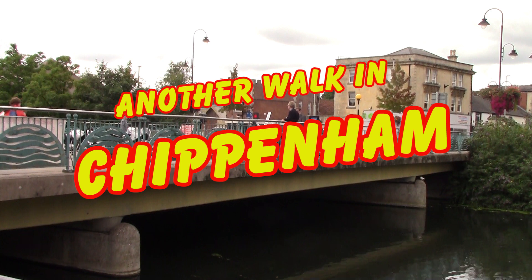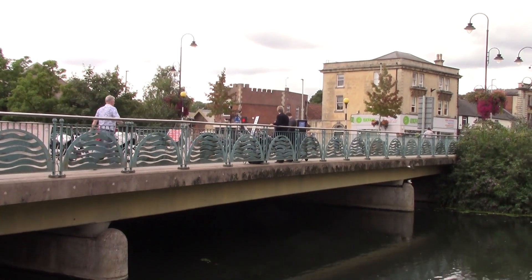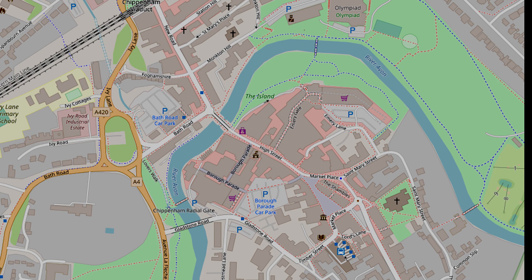This is my second walk around parts of Chippenham not visited before. Here is a walking map showing the route taken.